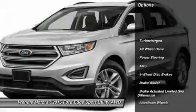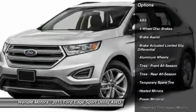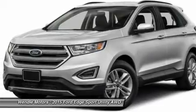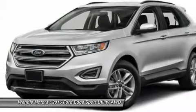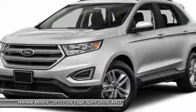This SEL comes with great features including backup camera, Bluetooth, satellite radio, turbocharged engine, parking sensors, all-wheel drive, keyless start, multi-zone air conditioning, automatic headlights, and keyless entry.